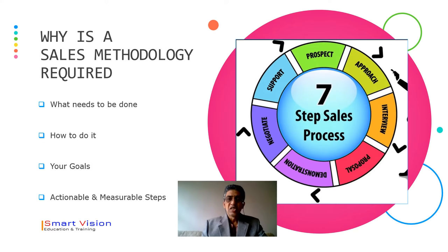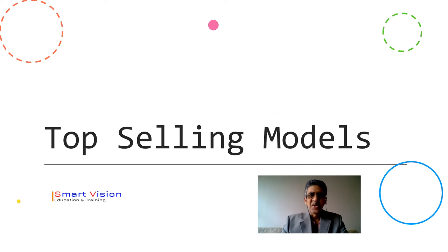Because after you sell your product, support is very, very important. Now let's deep dive and look at the top selling models.